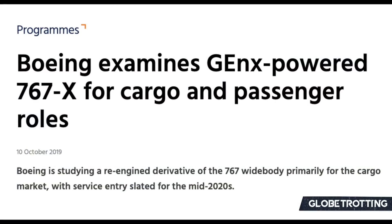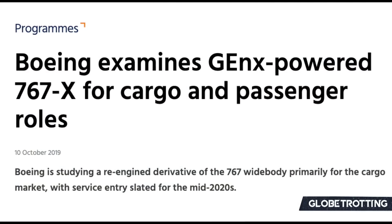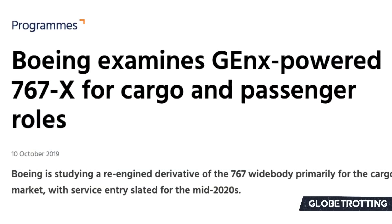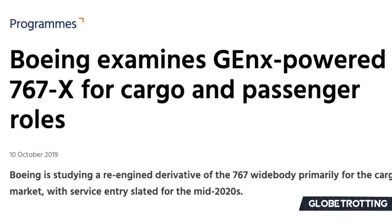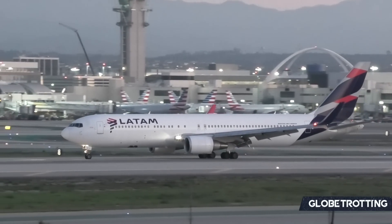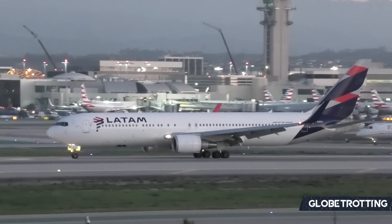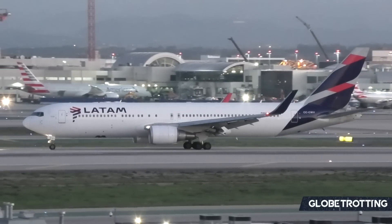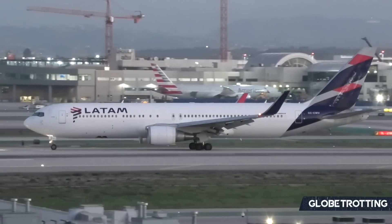Flight Global broke the story in 2019, indicating that a 767X was being examined for passenger roles but also as a freighter. It would have entered service in the mid-2020s and would have been powered by GEnx engines. This is one of the newer stories related to the 767X that had a little bit of weight behind it.